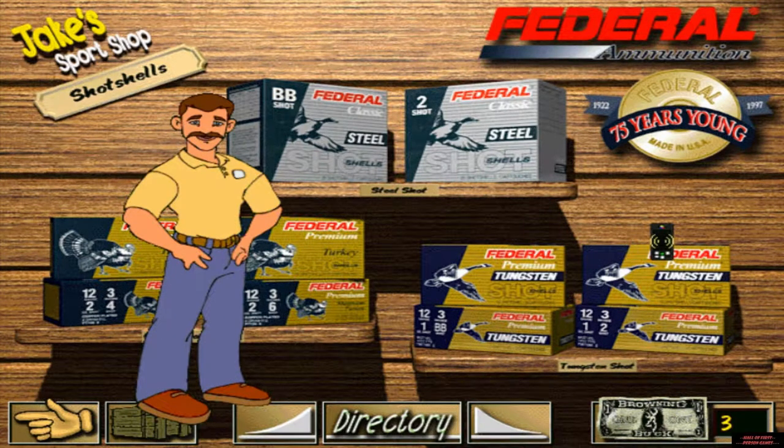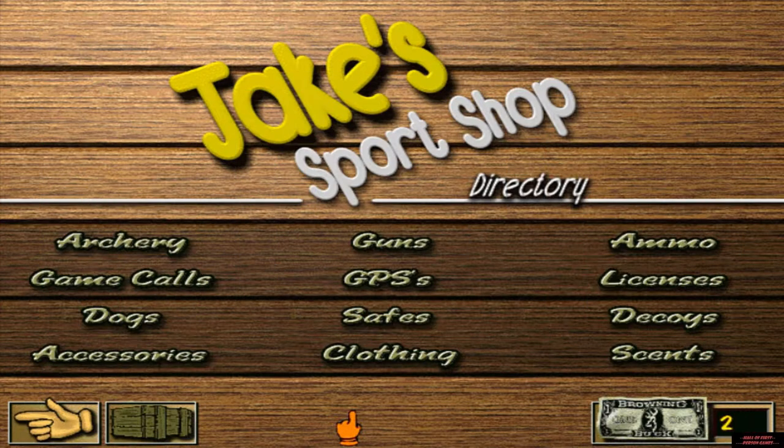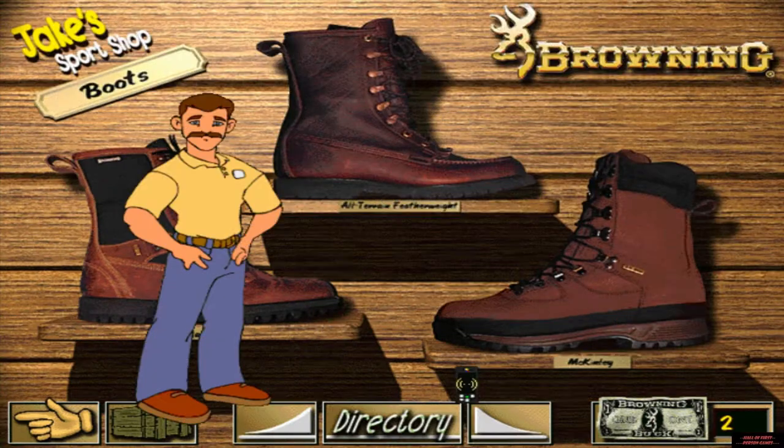Federal Cartridge Company makes a full line of shotgun shells for all your hunting and shooting needs. Browning makes boots for warm weather, cold weather, and wet conditions, and I have a fine selection of Browning boots to choose from.